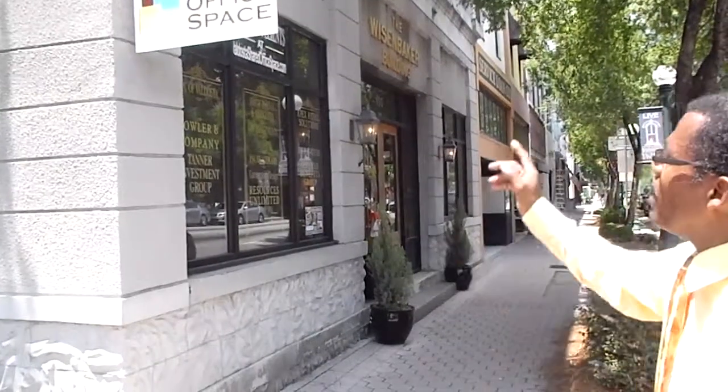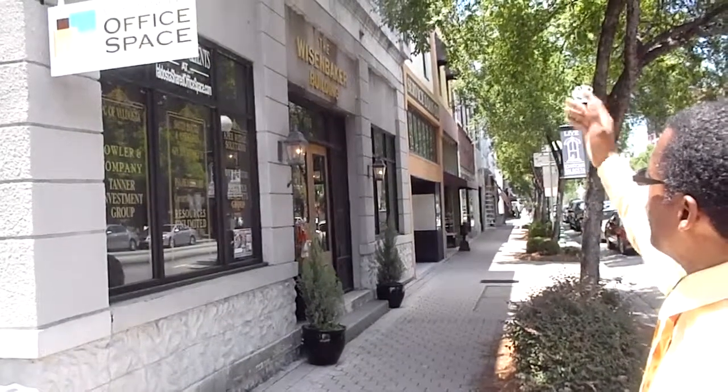Hello, here we are at the Valdosta Shared Office Space building, one of our historic buildings, the Weizenbaker building, built in 1884.